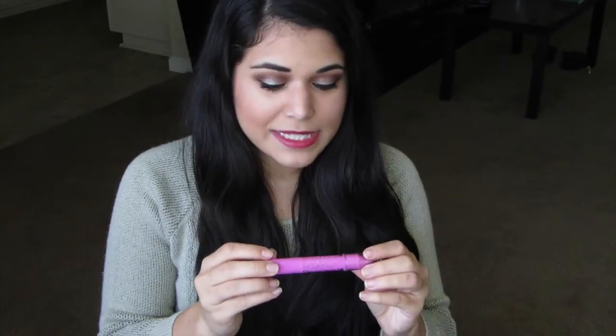Lastly, I want to talk about a pencil I just picked up two weeks ago: the NYC City Proof Twistable Intense Lip Color. I was really excited because NYC just came out with so many intriguing new products — they discontinued an old lip line and released new lipsticks and these twistable pencils. I picked up a lighter pink color, and I do have a hard time finding light pinks that show up pigmented on me. I had a hard time getting it opaque; it's one of those pencils you need to really build up, at least for my skin tone.